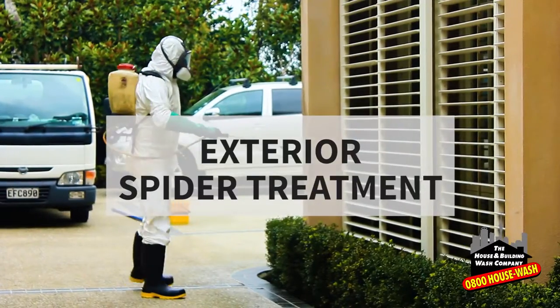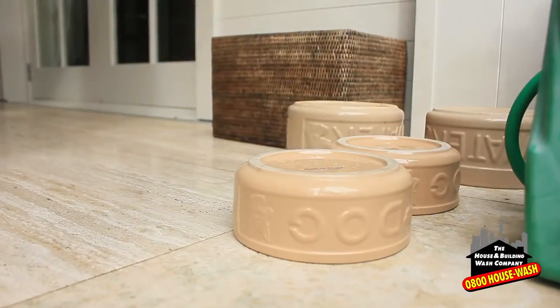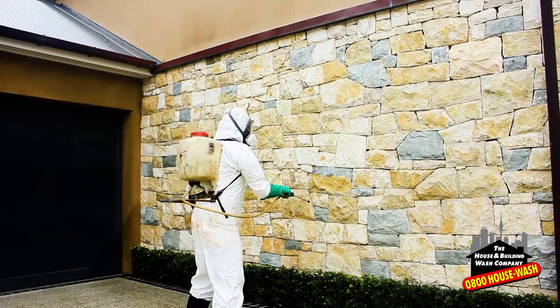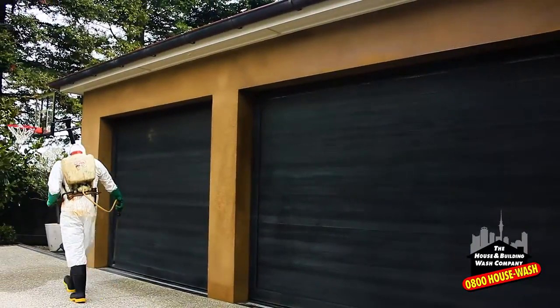This is a short 45-second video from the House and Building Wash Company about exterior spider treatment. We find some of our clients are concerned about white tail spider bites, especially if they have small children, and this is the perfect solution.